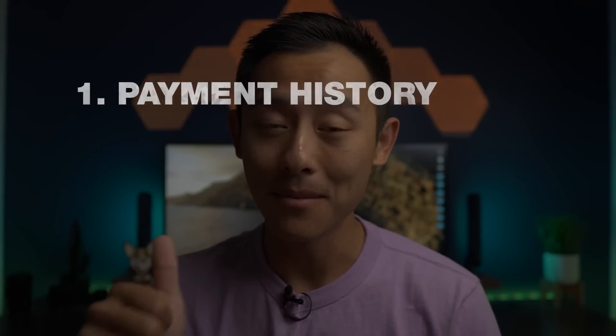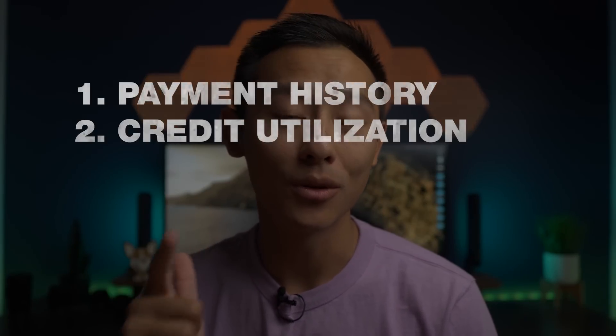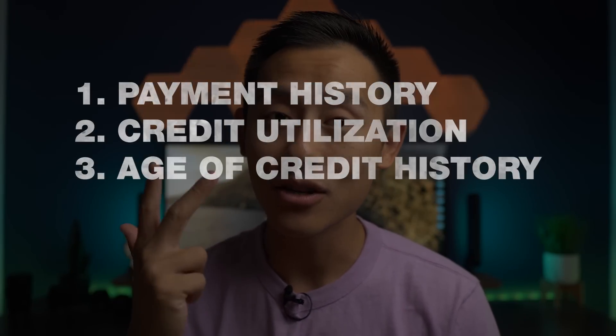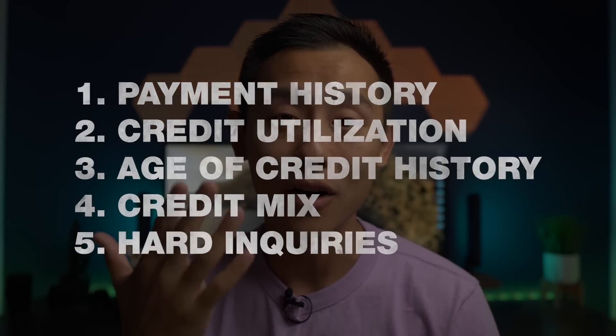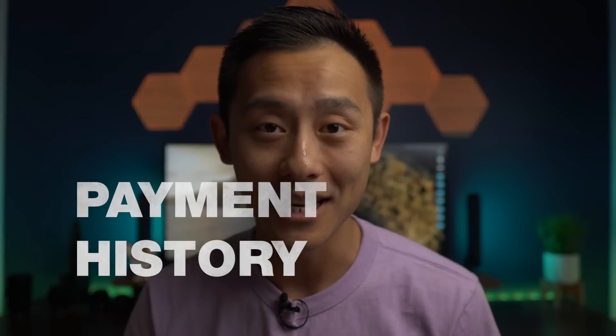The FICO scoring model is composed of five key components. Number one is payment history. Number two is your credit utilization. Number three is your age of credit history. Number four is your credit mix. And number five is going to be hard inquiries. In that order, I'm going to start with number one, the most important of all: your payment history.